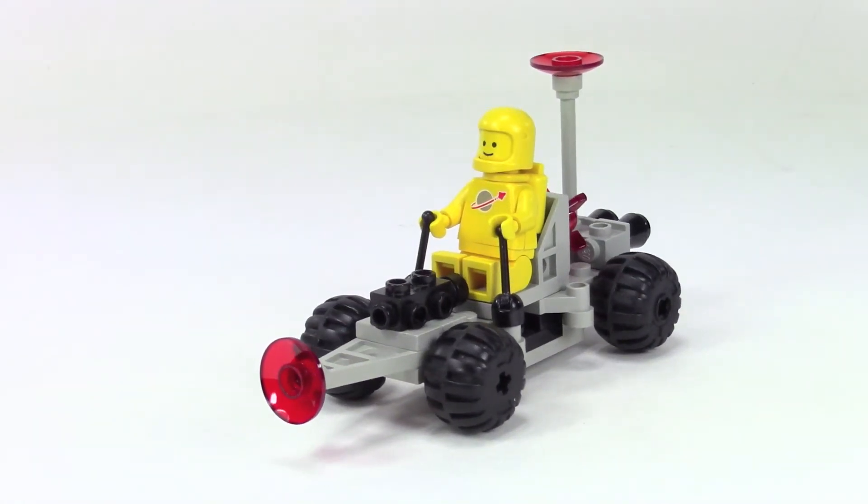I wish they did more of this kind of thing, but it seems like the smaller sets these days are all about collecting minifigures. I just appreciated a look back at this one. Alright everybody, like this video, leave me some comments, please subscribe, and I'll be back soon with more videos — thanks everyone!